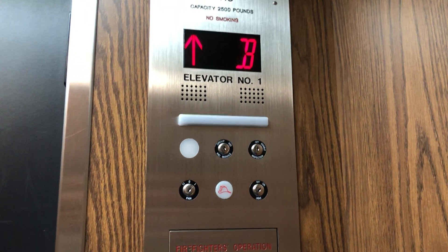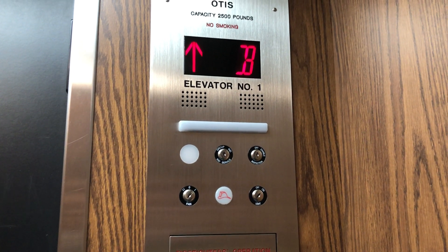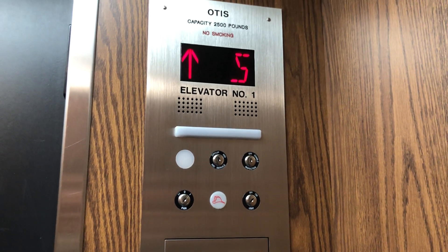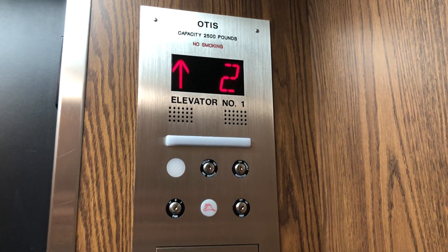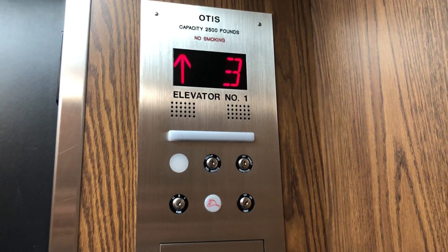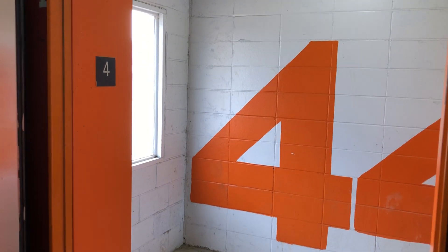Here we go. Bouncy. Motor's replacement sounds like a typical air conditioner. Really bouncy. I'm only holding the camera with one hand to show how bouncy this thing is. Here at 4. Forge level.